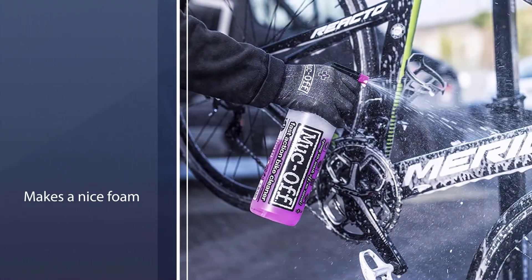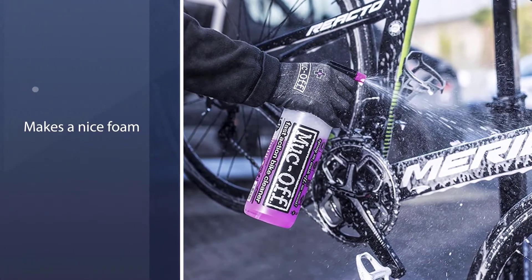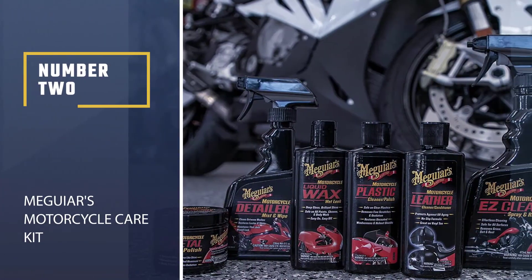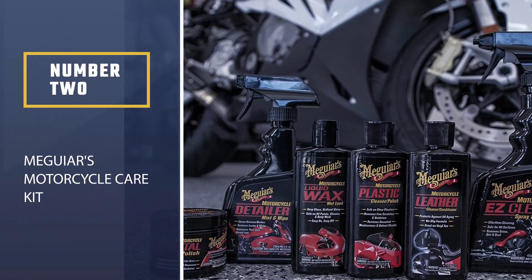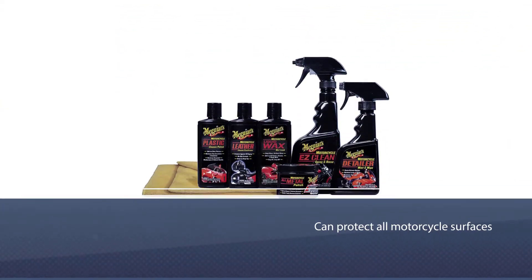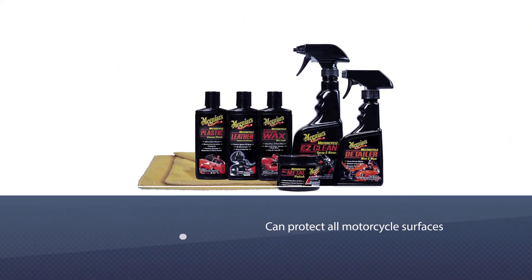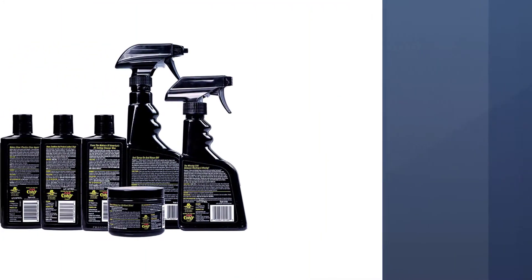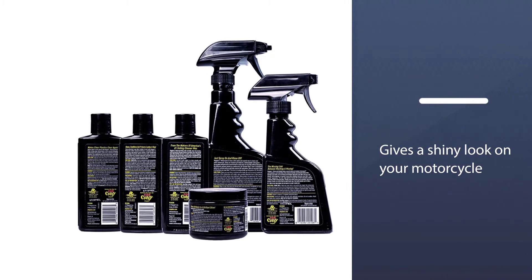The formula is carbon fiber safe as well, and the fit type is universal. Number two: Meguiar's Motorcycle Care Kit. This motorcycle detailing kit can protect all motorcycle surfaces like leather, plastic, paint, and metal. The cleaner gives a shiny look on your motorcycle and the shine lasts longer.